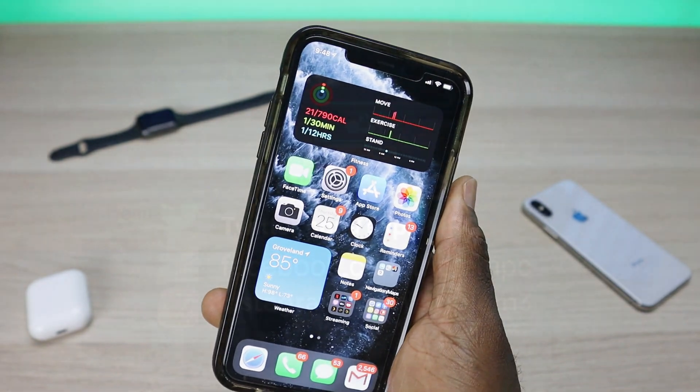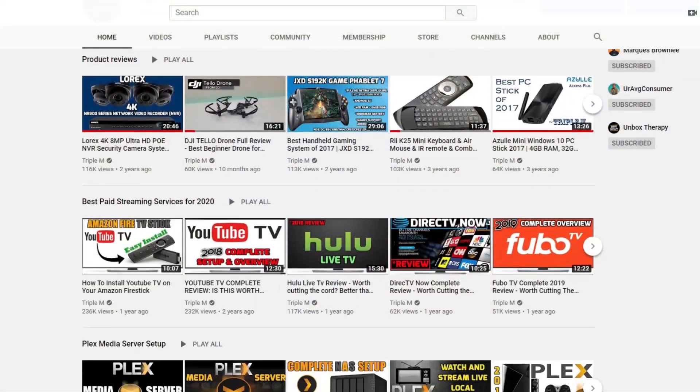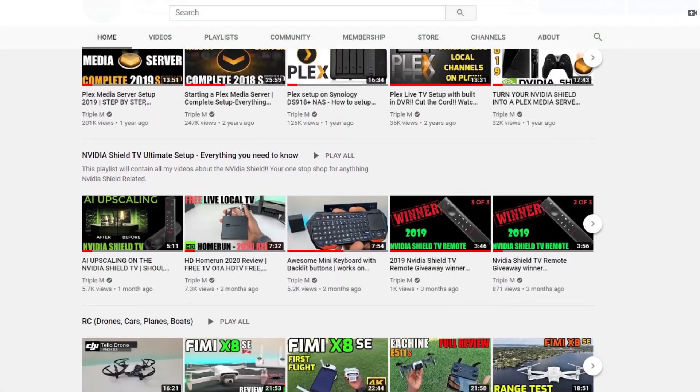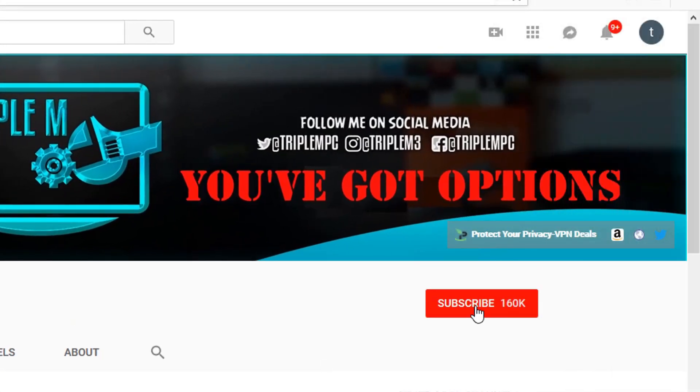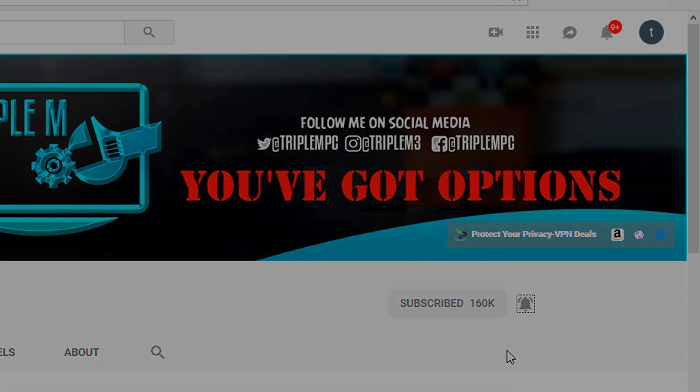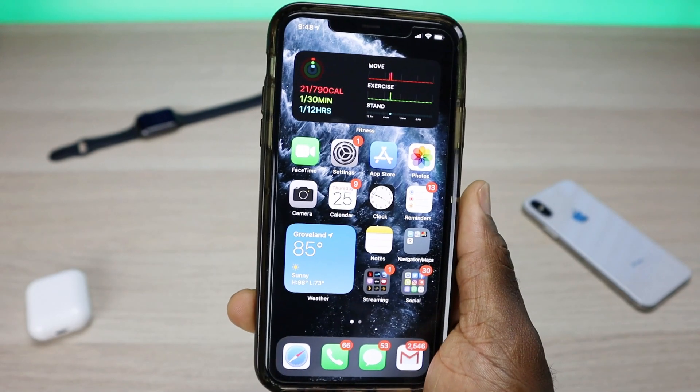If you're new to the channel, I do everything tech — from streaming devices, tech reviews, and unboxing, and everything in between. Hit that subscribe button, smash that notification bell, and drop your comments and questions in the comment section below.